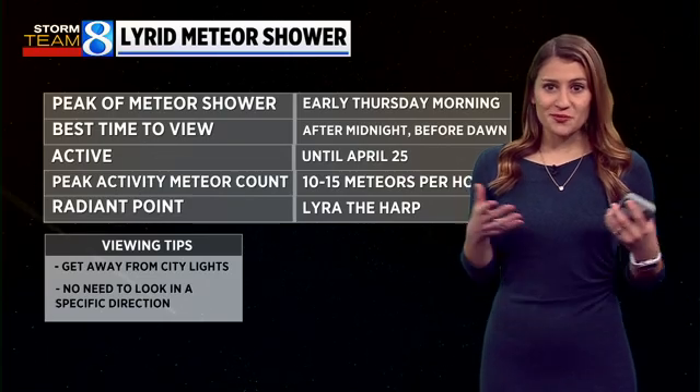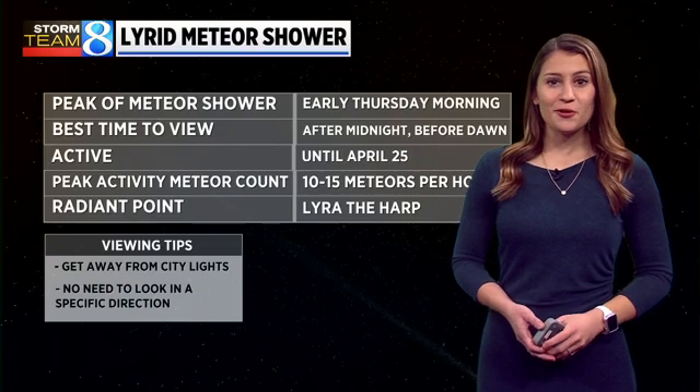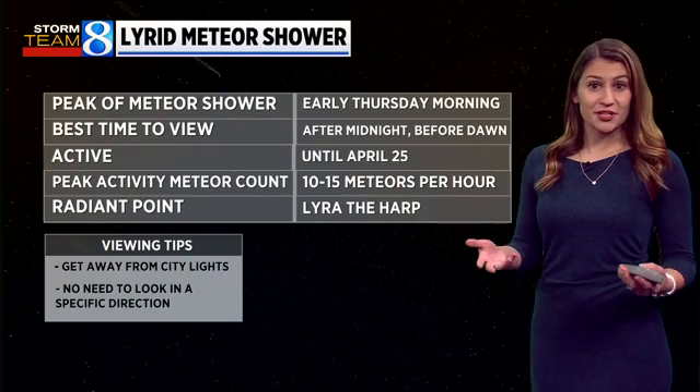In the winter, we go through a meteor shower drought. Now that we're entering into spring — we're in mid-April — we finally have a meteor shower to look forward to again, which will peak this week. So if you want to head outside, you'll have a chance of seeing some Lyrid meteors.